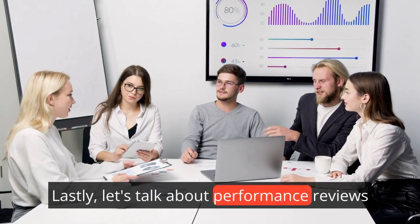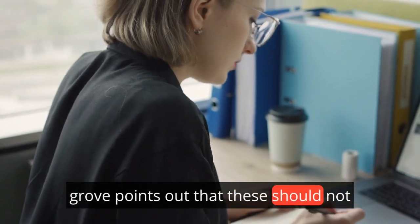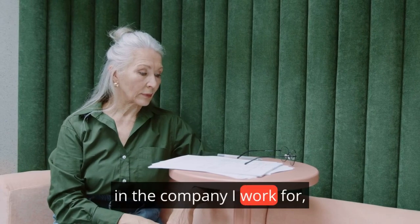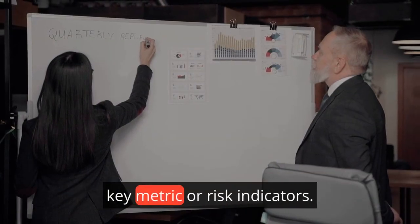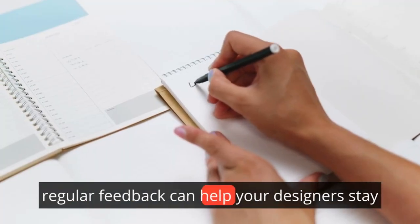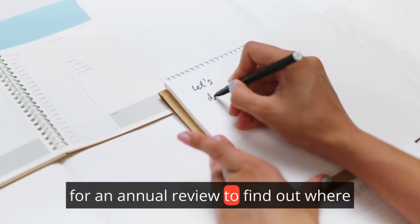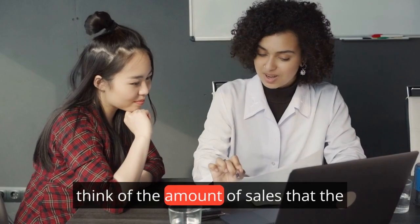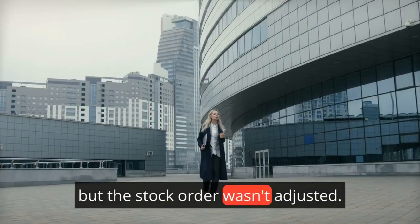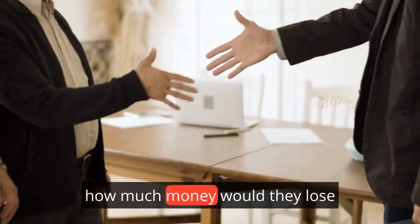Lastly, let's talk about performance reviews, covered in Chapter 7. Grove points out that these should not just be annual rituals, but ongoing processes. In the company I work for, they're every quarter to align with key metric or risk indicators. If you run an online clothing store, regular feedback can help your designers stay creative and proactive, rather than waiting for an annual review to find out where they stand. Think of the sales a company could lose if a popular line's stock order wasn't adjusted, or how much money they'd lose if an unpopular line continued to be ordered.